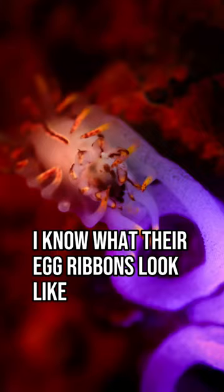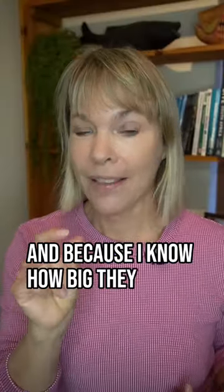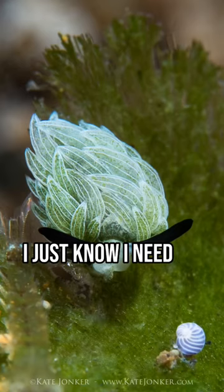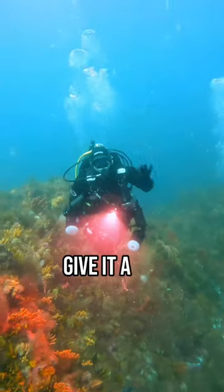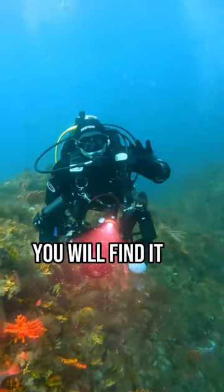Because I know where to find them, I know what they eat, I know what the egg ribbons look like, and because I know how big they are, if they're particularly small I know I need to look much more carefully than I was doing. Give it a go, you will find it so useful.